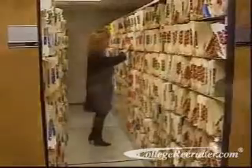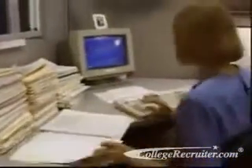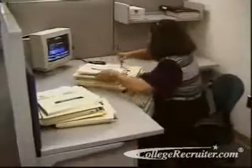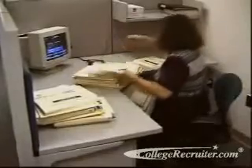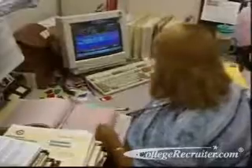Anyone interested in this career should be prepared to work at a computer for prolonged periods, since computer programs are used to manage and analyze the ever-increasing amount of medical information. The accuracy of all this information is very important, so medical record technicians must pay strict attention to details.